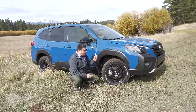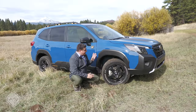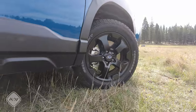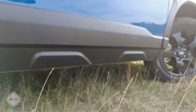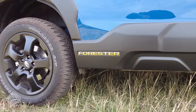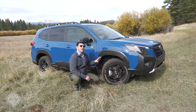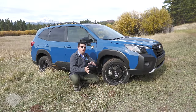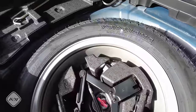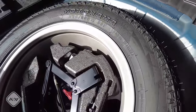In addition to the fender flares, all Wilderness models get unique wheels and unique tires — the same basic Yokohama Geolander design found on the Outback Wilderness. The tire has a huge impact on any off-road vehicle. This particular tire perfectly describes the mission of the Forester Wilderness: it's technically an all-terrain tire, but by the tread pattern it's also very on-road focused, really trying to sit on the fence between on-road driving dynamics and weekend adventure. Subaru also includes a full-size spare with the exact same matching tire, rim, and a tire pressure monitoring sensor.